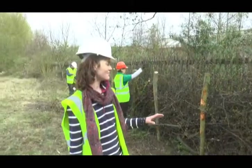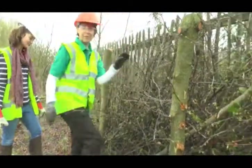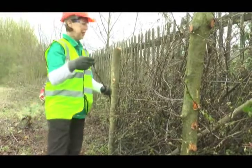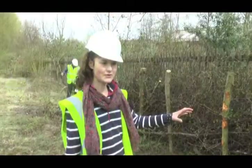By dead hedging, which will last about two to three years and if properly maintained, it will give rise to good habitat value in terms of a corridor for small mammals.